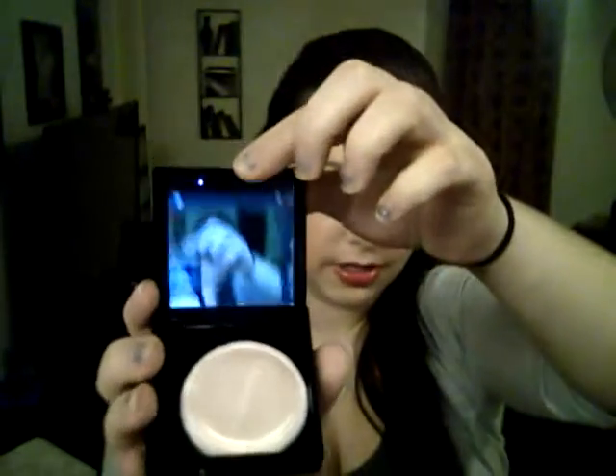To go along with that, I picked up the Maybelline Fit Me powder in shade 120, because I thought the 115 was a little too light for me. It pops up like this and has a little brush and a mirror on it. So far the consistency is pretty good too, but I'll let you guys know what I think about it in a future video.